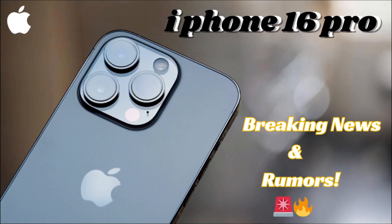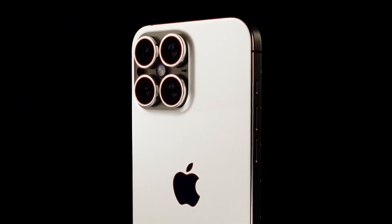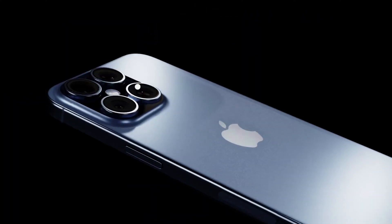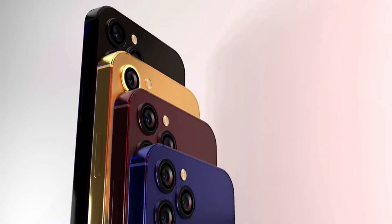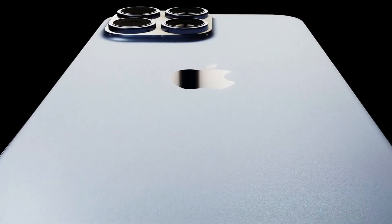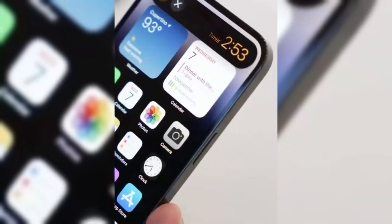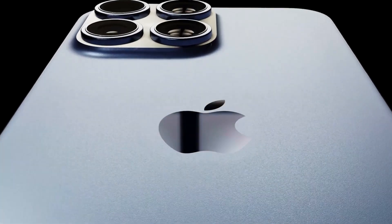With these advancements, the iPhone 16 Pro series is set to lead the industry in innovation and design. The nearly bezel-less display will not only provide an unmatched visual experience but also set new standards for smartphone aesthetics. The combination of advanced camera technology and improved battery performance ensures that the iPhone 16 Pro and Pro Max will stand out as premium devices that cater to the needs of tech enthusiasts and everyday users alike. As anticipation builds for the official launch of the iPhone 16 Pro series in September, these rumored features highlight Apple's ongoing commitment to excellence.